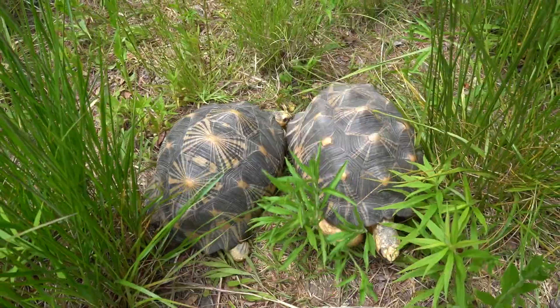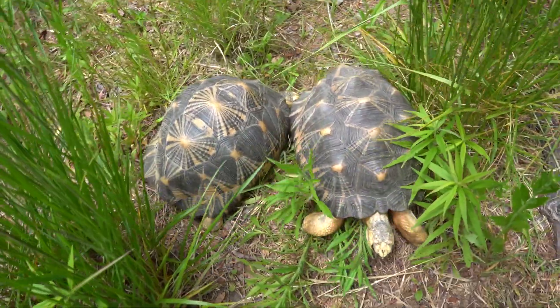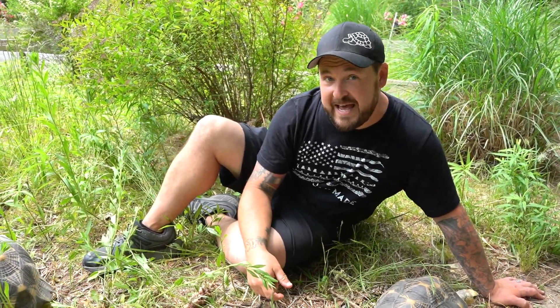Pretty amazing stuff. I'm curious what you guys think — do you think turtles and tortoises are purposely trying to save each other's lives when they see each other flipped over, or do you think it's just another act of aggression saying 'get out of my way'? Leave your ideas in the comments, and if you enjoyed this video make sure you check out this video next.